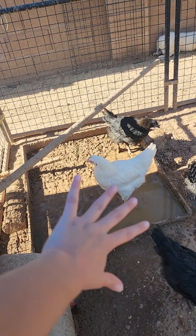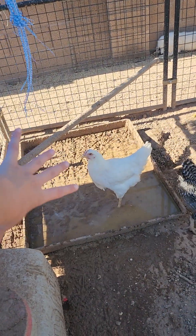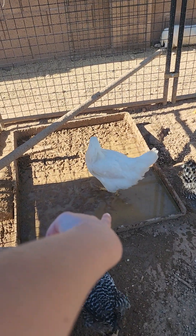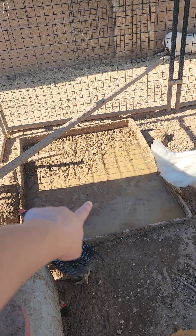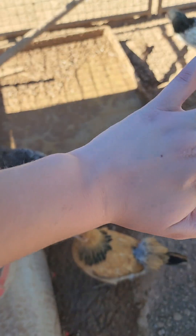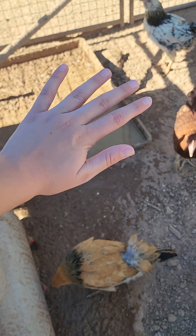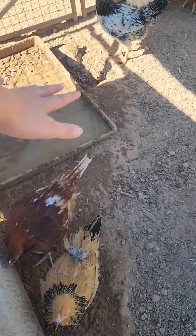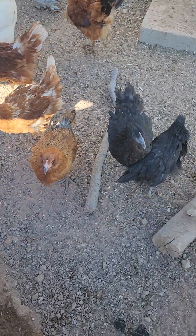So what we use this for — you might notice there's a lot of mud in it right now — basically, because it's super hot where we are and it burns their feet, we have that to keep their feet cold. We refill it about three times a day.